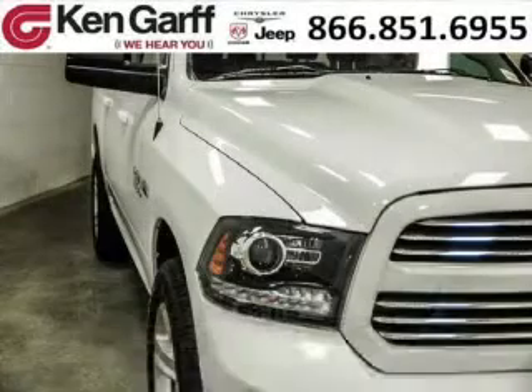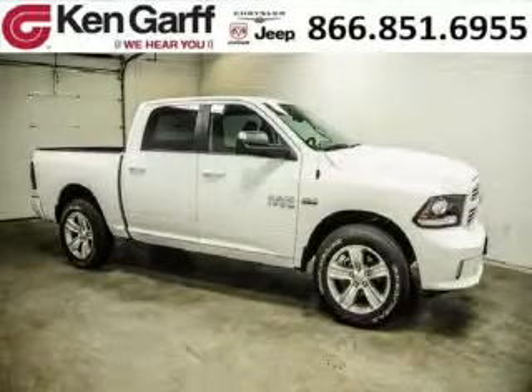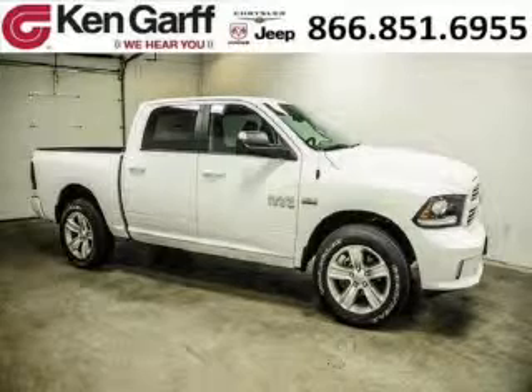And with climate control, automatic transmission, it's bound to sell fast. The airbags and Dolby stereo only make it more attractive. Low miles means it's fresh and ready to get out there.